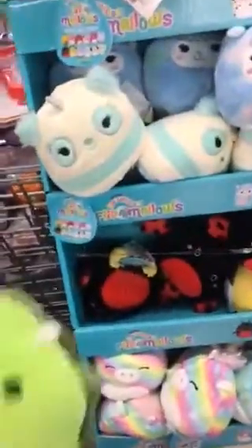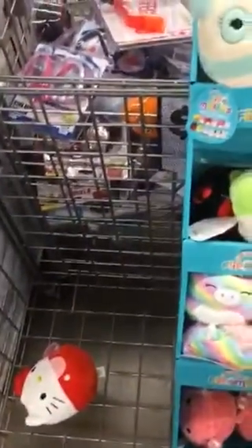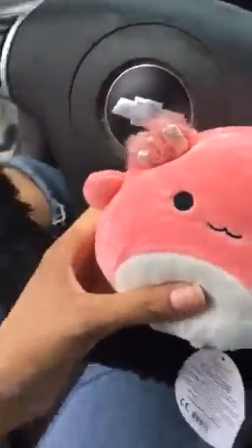Who do you think I should get, guys? Should I get him, or them, or them, or him? I'm not sure who I should get... I want to get that one.